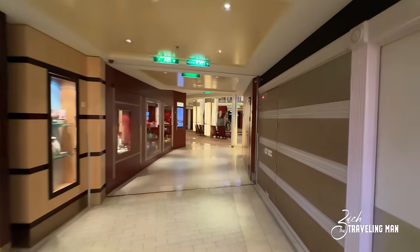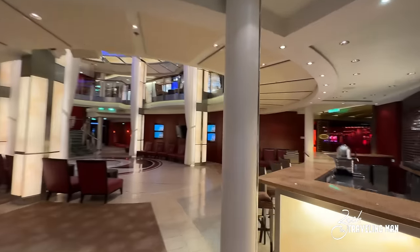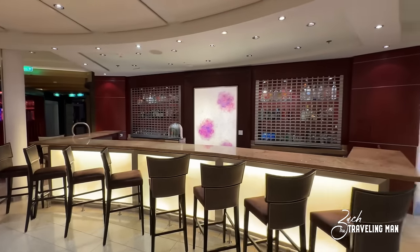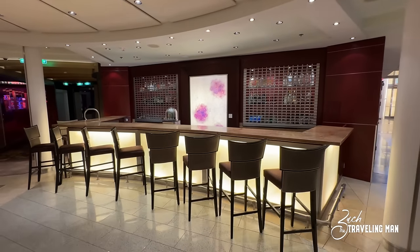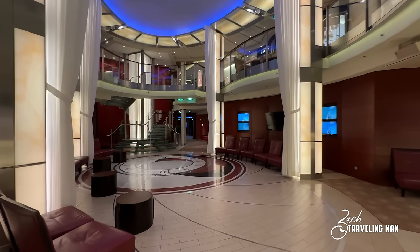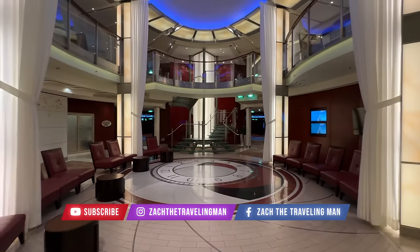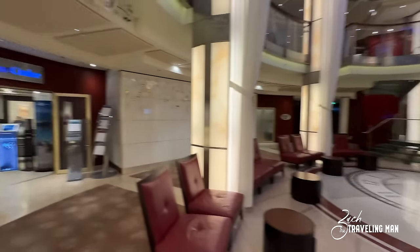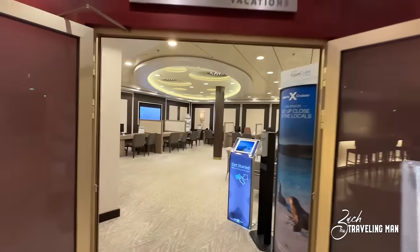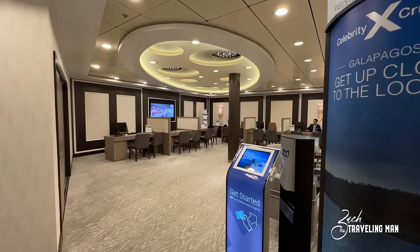Continuing toward the forward of the ship here on deck four — over on the other side of the ship is another entrance to Fortunes Casino. There is a bar here that's not on the Solstice or Equinox — it's right here in this little open atrium portion on deck four in the forward of the ship. They've had many different events in this space including trivia and art auctions. Right beside that on deck four is the Future Cruise Vacations desk, where you can book your next cruise while still on board — this is an expanded location compared to some other Celebrity ships.